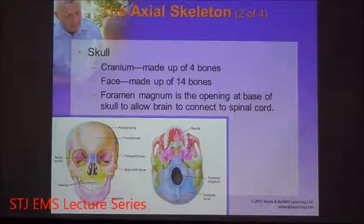Moving on to the facial bones, you have the nasal bones, the zygomatic bones or cheek bones, the maxilla, and the mandible. These give shape and structure to your face and your airway — your nasopharyngeal airway and your oropharyngeal airway.